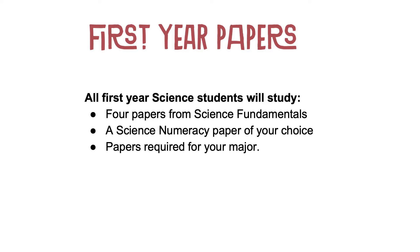You really can build a programme that works for you. You will also do a science numeracy paper of your choice as well as the papers required for your major. In your final year of study, you will do a work integrated learning paper as preparation for employment or further study.